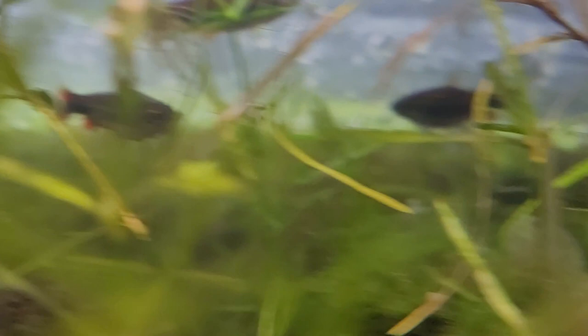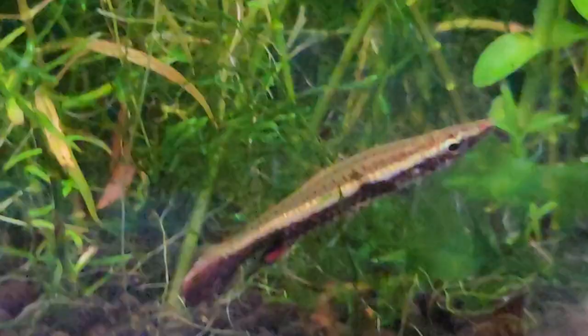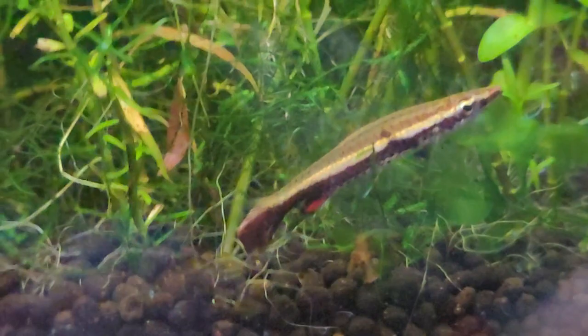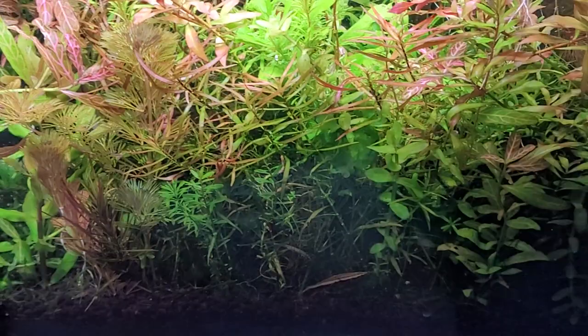Check out my video on Beckford pencilfish if you're curious about them. This fish is closely related, with Nanostomus eques being the most closely related — that's the fish known as the hockey stick pencilfish. Coming back to the one-lined pencilfish, now that it's decided to color up at just the perfect time, you can see it's actually used the same color trick we saw more prominently on the Beckford pencilfish.